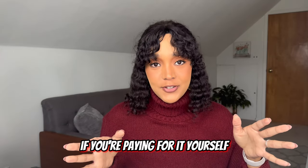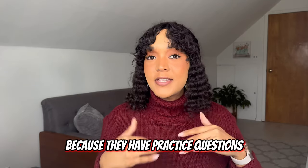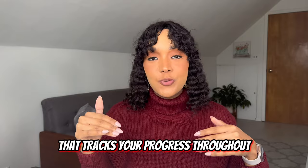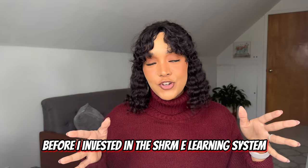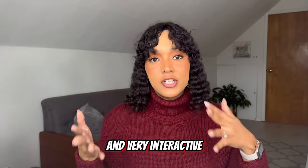If you're paying for it yourself, I suggest study.com. This is also very helpful because they have practice questions and a tracker that tracks your progress throughout. Before I invested in the SHRM e-learning system, I used study.com and found it super helpful and very interactive.